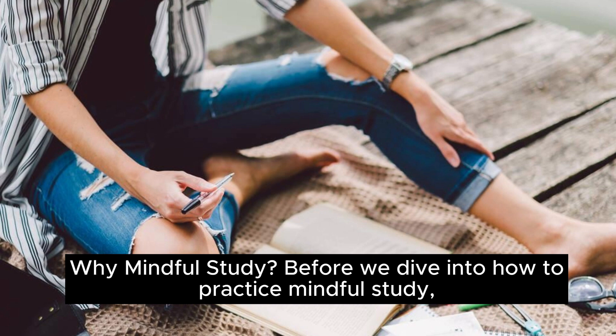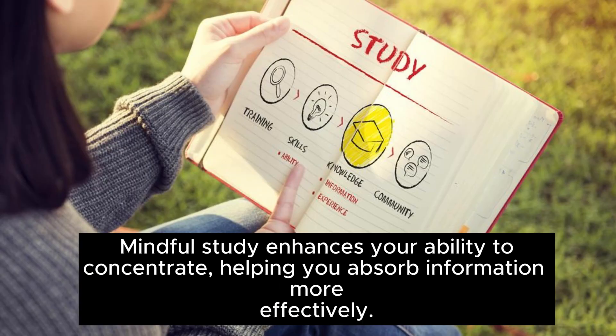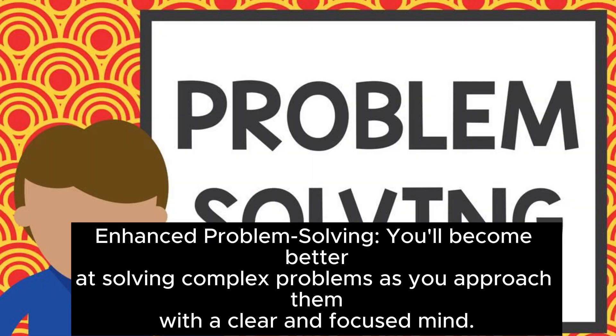Why mindful study? Before we dive into how to practice mindful study, let's understand why it's beneficial. Improved concentration: mindful study enhances your ability to concentrate, helping you absorb information more effectively. Reduced stress: it reduces stress and anxiety associated with exams and assignments. Better retention: mindful study leads to better retention of information, making it easier to recall when needed. Enhanced problem solving: you'll become better at solving complex problems as you approach them with a clear and focused mind.